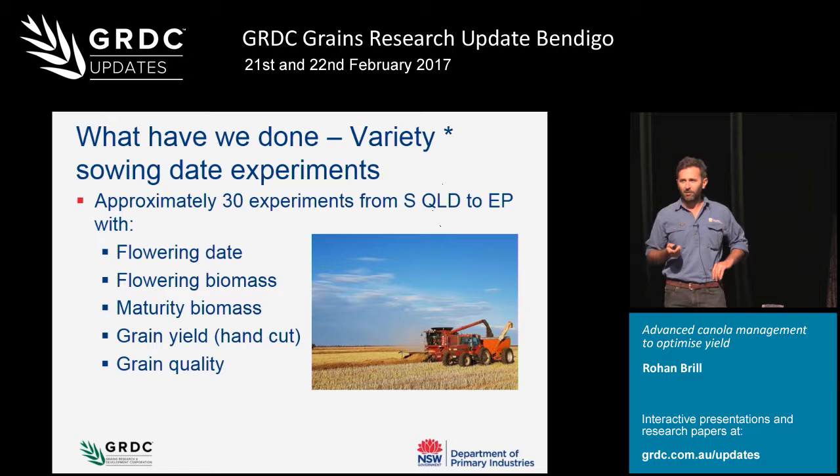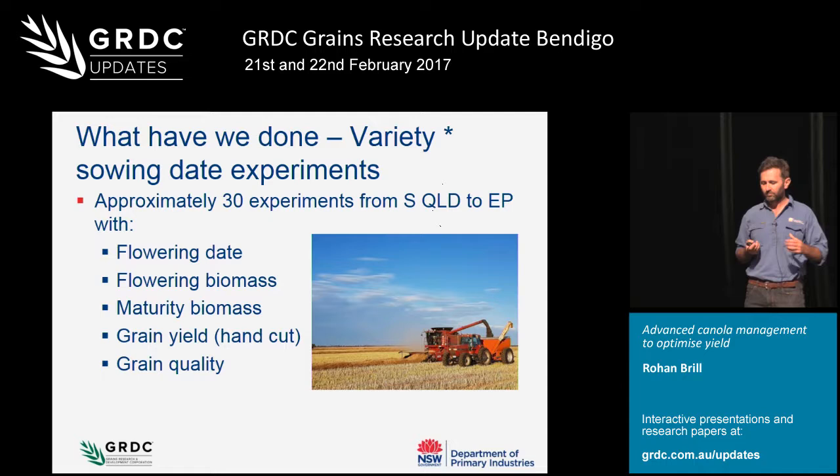We've been really big on managing nitrogen so that it's not a limiting factor. A lot of the trials have got at least 170 kilos per hectare of nitrogen, so we've found that's a huge thing to make sure we're not confounded with nitrogen deficiency. In a lot of situations we've had to force sowing by applying irrigation using some dripper irrigation systems.